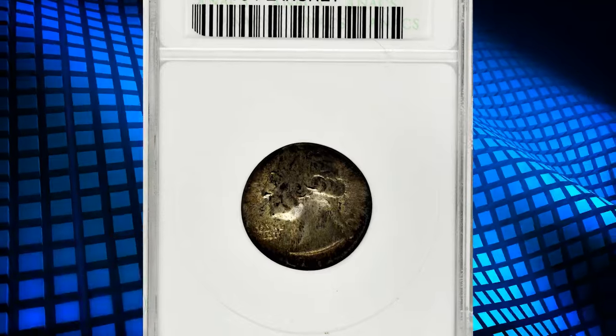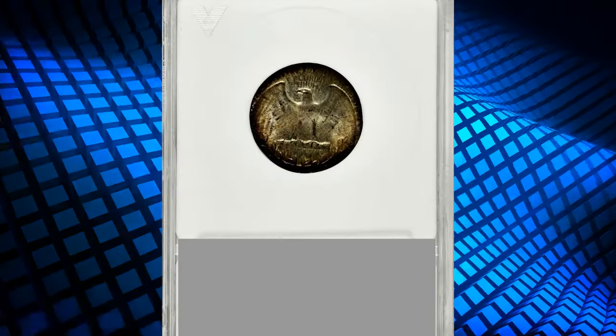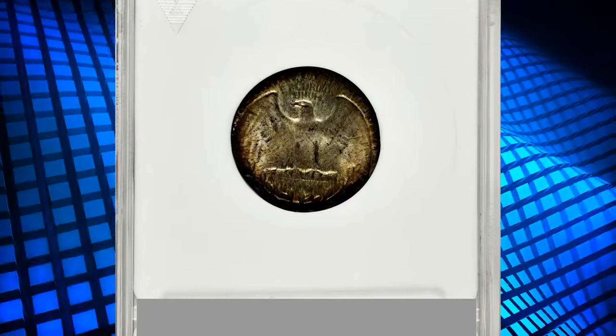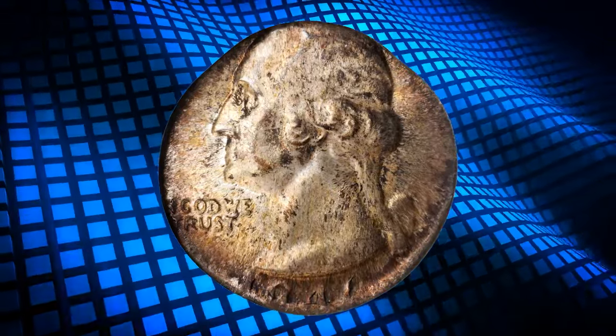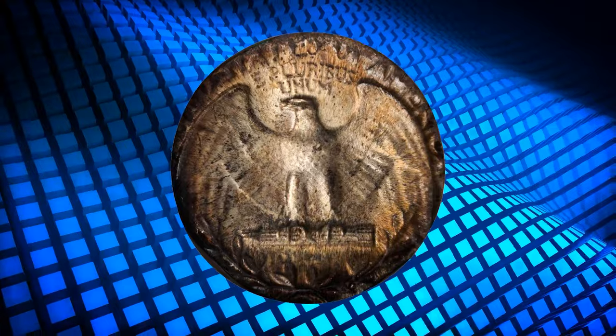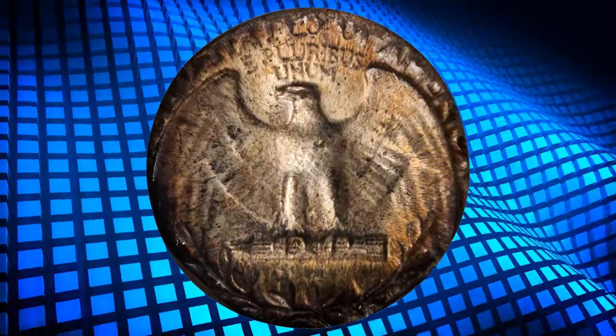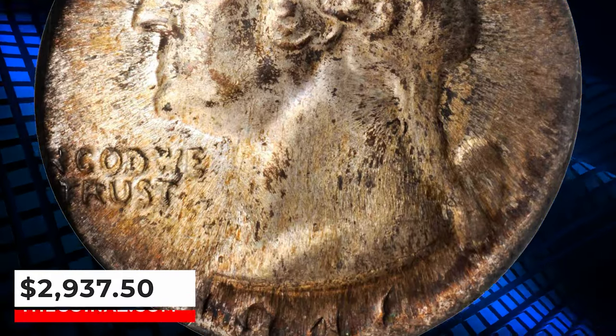Number 6 is an error coin: the 1946 D Washington Quarter struck on a dime planchet, graded in mint state 61 by ANACS. Highly lustrous with deep rose and golden brown toning. Very fortuitous centering for such an error, with the date and mint mark on the flan. Such wrong planchet errors are always visually dramatic and desirable. It was sold for $2,937.50.